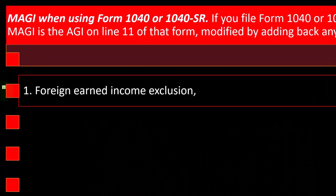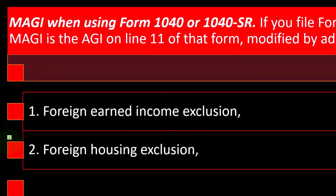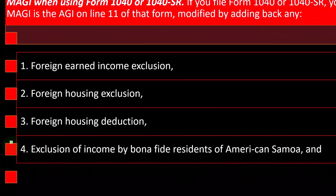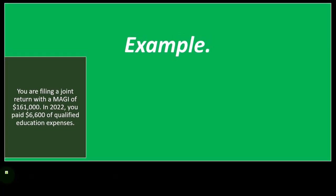Tax software would help to calculate these oftentimes. The add-back items are: one, foreign earned income exclusion; two, foreign household exclusion; three, foreign household deduction; four, exclusion of income by bona fide residents of American Samoa; and five, exclusion of income by bona fide residents of Puerto Rico.